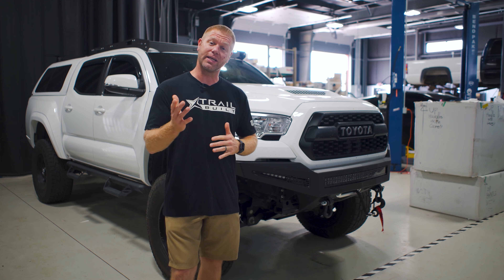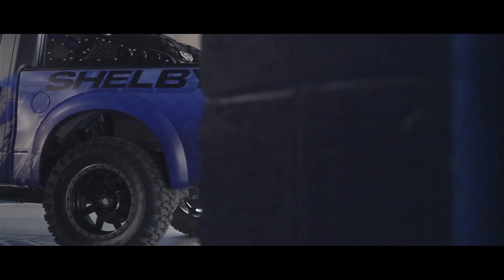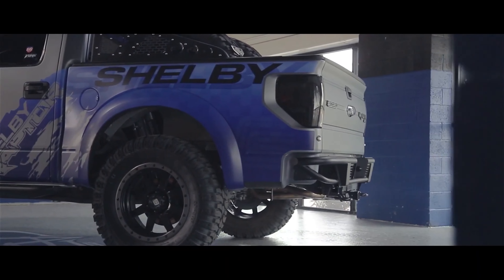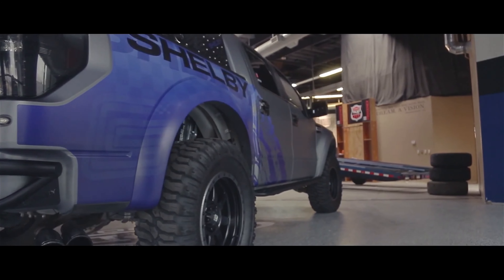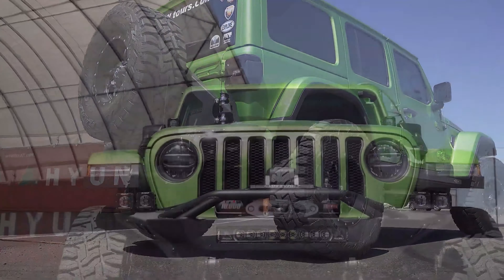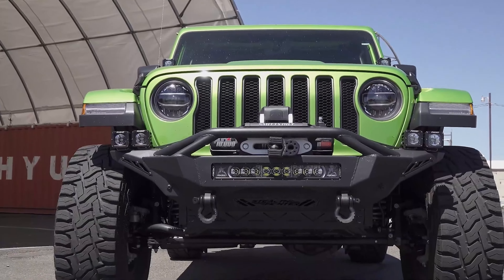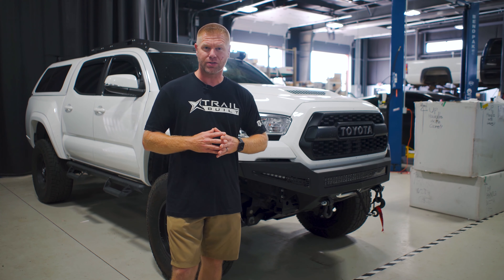Getting into who ADD is — they've been in business since 2007, started in Arizona and still operate out of Arizona today. They make a super high quality line of bumpers for Jeeps, Toyotas, GM, Ford, Chevy, and a whole bunch more. One of the big advantages with ADD is if you have sensors on your rig, they're super precise about getting those sensor holes lined up.